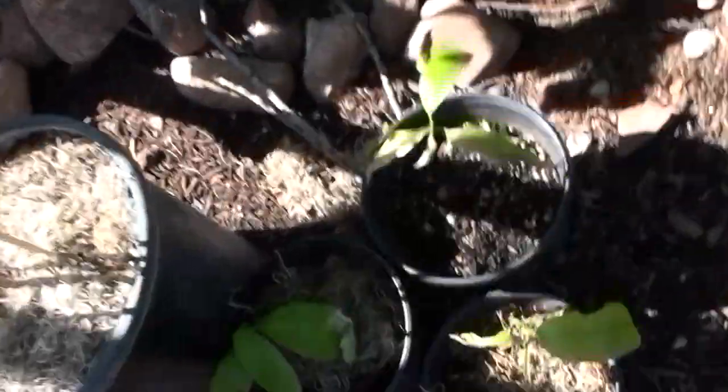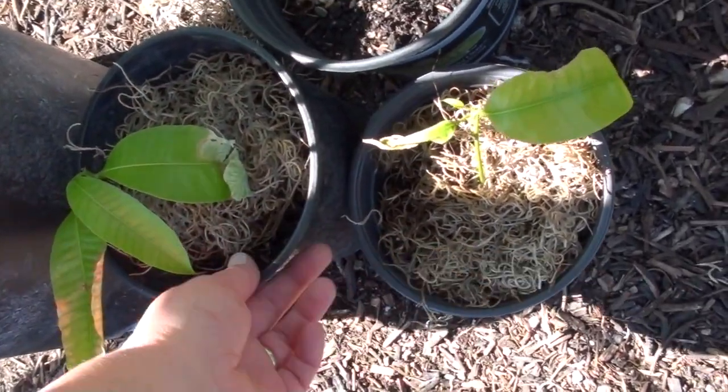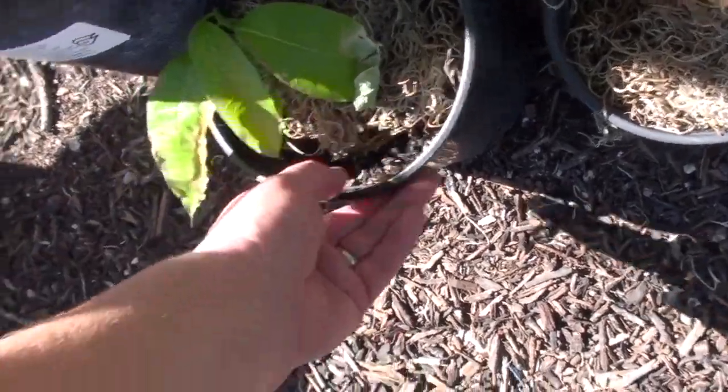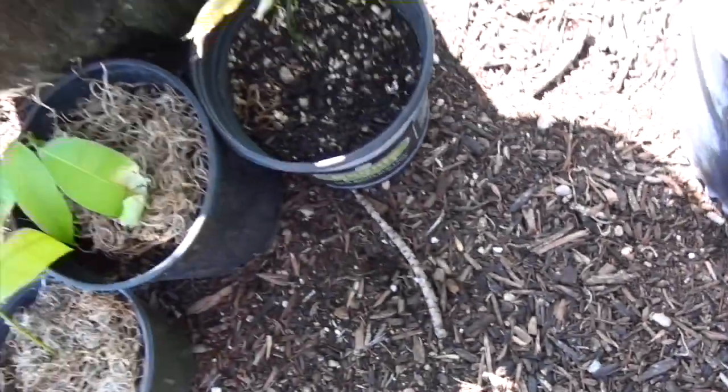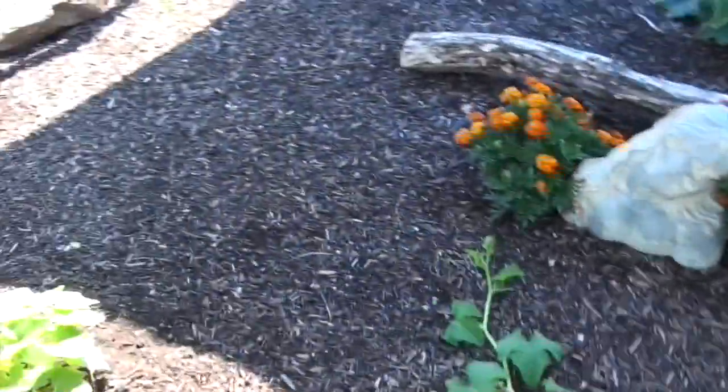The mango trees are still getting burnt up out here — it's just a little bit too much sun. I try to put them in the shade of other things. I'm trying to protect them, but I also want them to get used to being outside.